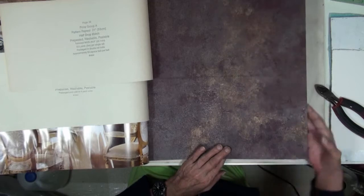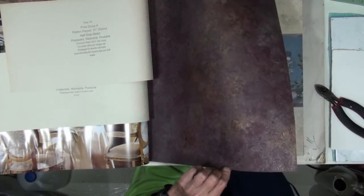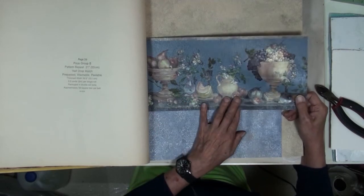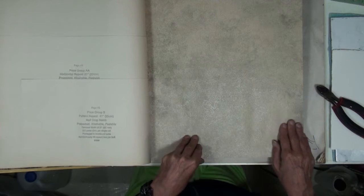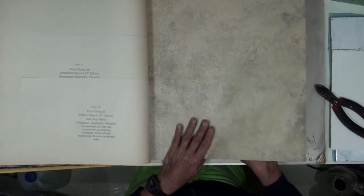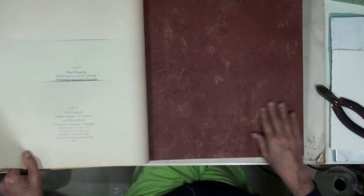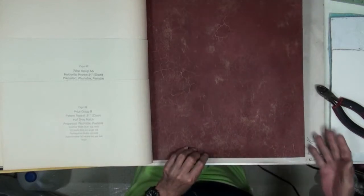I don't know if you can pick up the gold on video. Now this kind of dates the book a little bit, but that wouldn't turn me off because these would make really nice cards. This page is really nice — it's textured. You have to remember that most of my books are vinyl — it's vinyl wallpaper, so it will be strong. And then there's this one that is just to die for with the gold — it almost looks like it's been crackled. You probably can't see that.